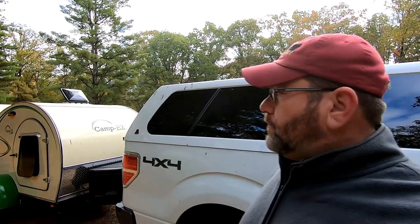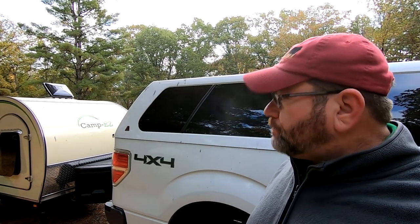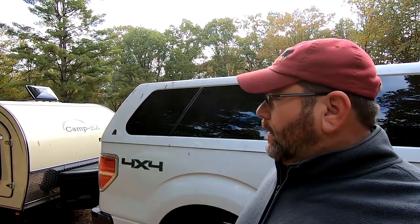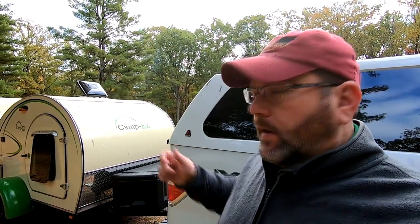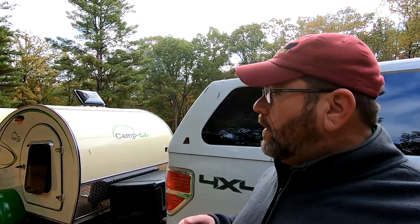Now you northerners are gonna laugh when I say this, but for an East Tennessee boy it got down pretty cold last night — mid to high 30s. We ended up heating the teardrop with an electric blanket. It's got a dial that goes from 1 to 10 and we found the sweet spot was about two and a half to three. It not only warmed us up in the bed but it actually heated the air in the whole cabin.